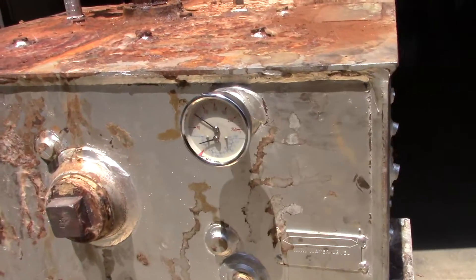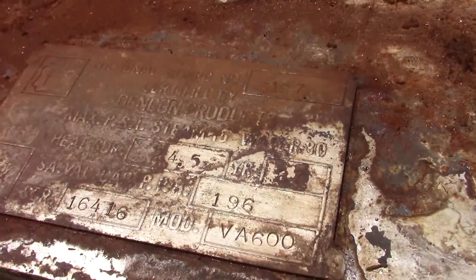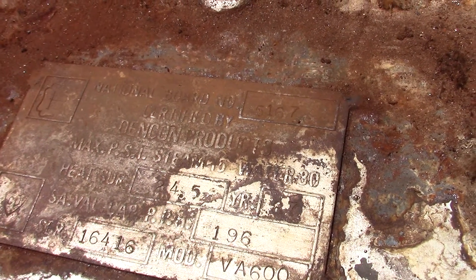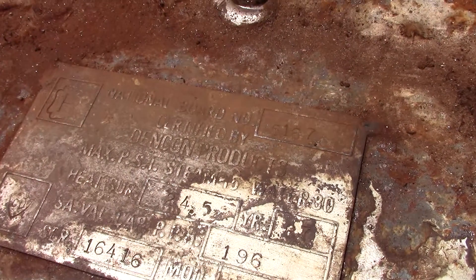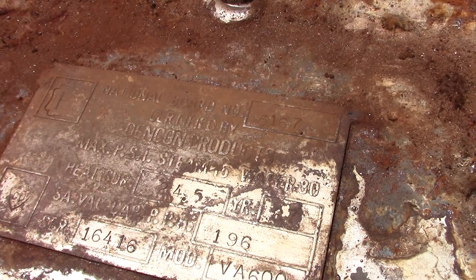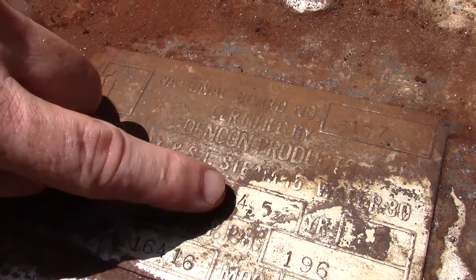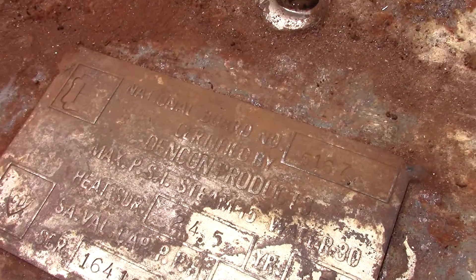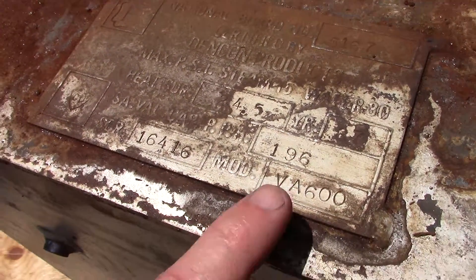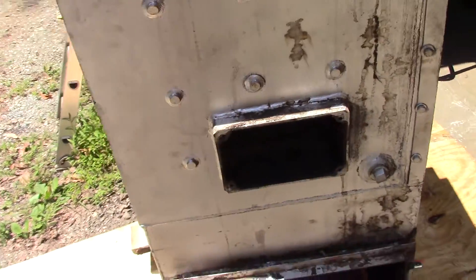Everything is sealed up and I'm just starting to fill it with water for a pressure test. There's the tag: it's national board number 5167, has the H stamp, certified by Dent-Con Products. Max steam pressure is 15 psi, max water pressure is 30 psi, and heat surface is 24.5. The year is 1987, so this is a very late Van Wert VA 600 — a 1987 model.